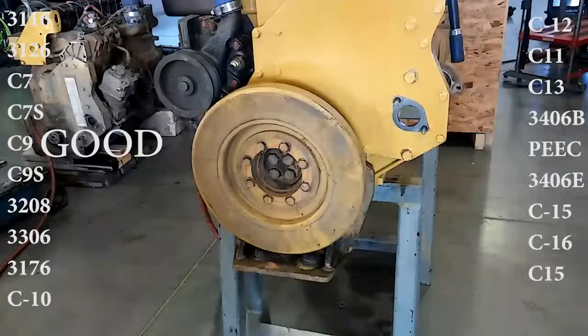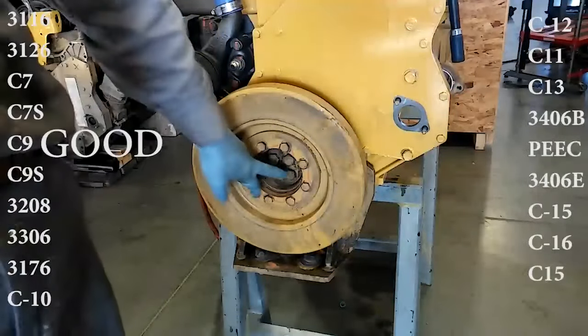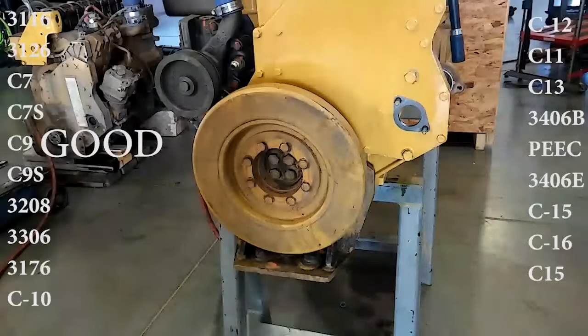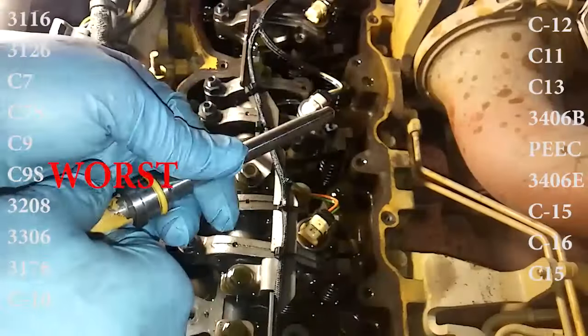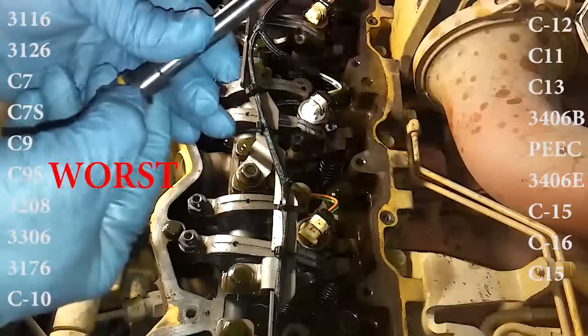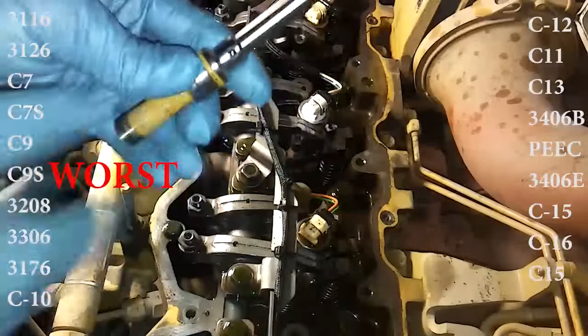Moving up in displacement to the C9, which is basically the C7's bigger brother, this not very popular engine could make up to 450 horsepower, had removable wet liners and a similar fuel system to the C7. Mostly found in RVs, it's a good engine overall with some valve train problems. Unfortunately, the C9 was replaced by the Regen C9S, which added a common rail fuel system, a variable geometry turbocharger, and twice as many sensors and emission controls from the previous C9.